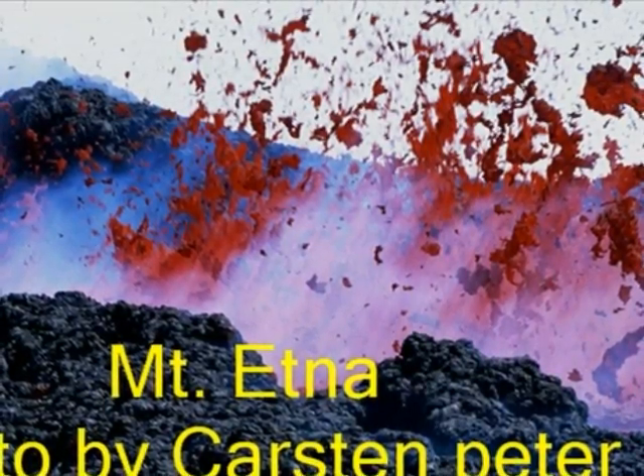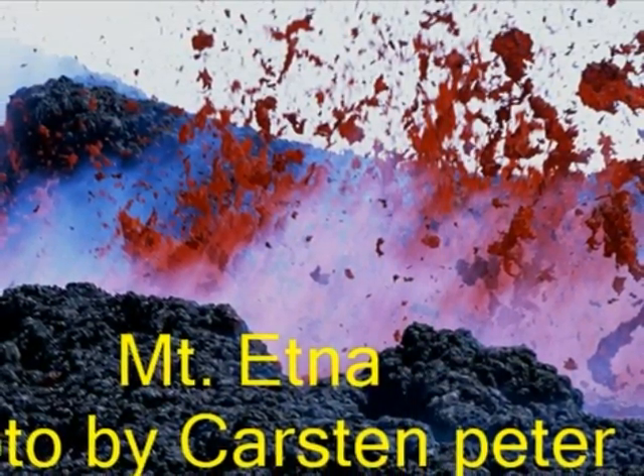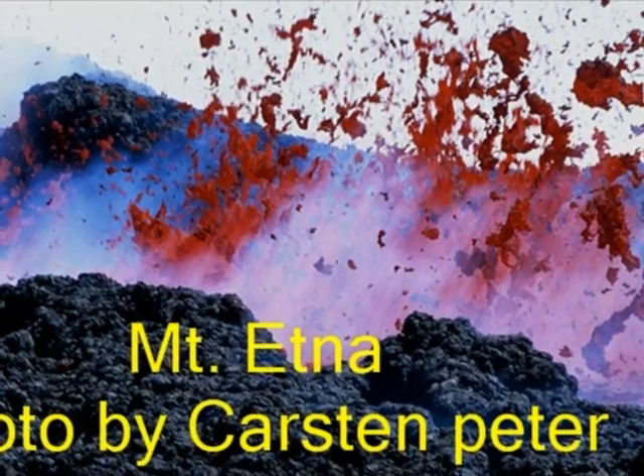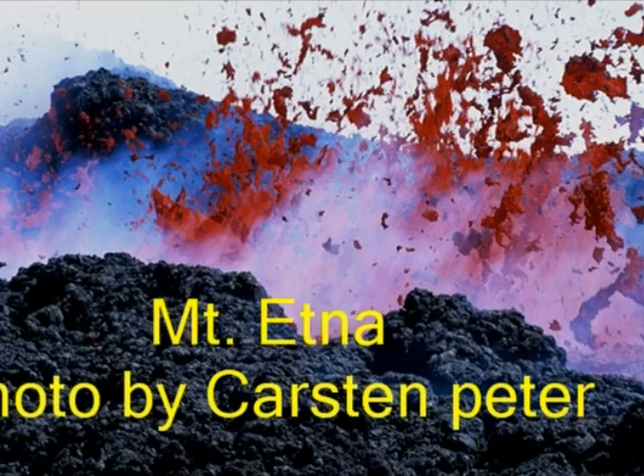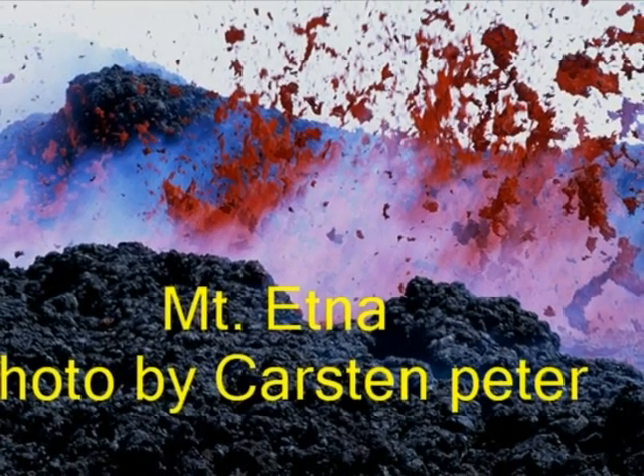There are many different sizes, shapes, colors, and places that volcanoes can be, but nothing can compare to the breathtaking Mount Etna. Mount Etna of Italy is thought to be the world's oldest active volcano.